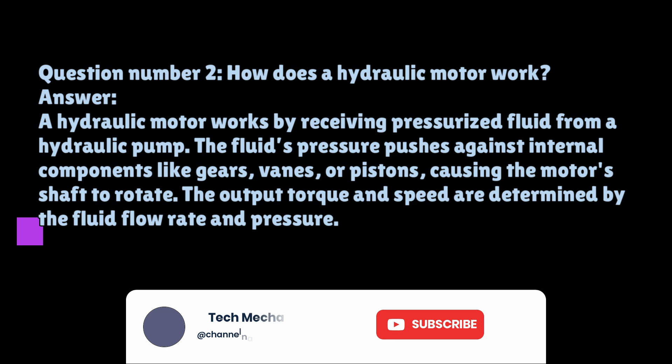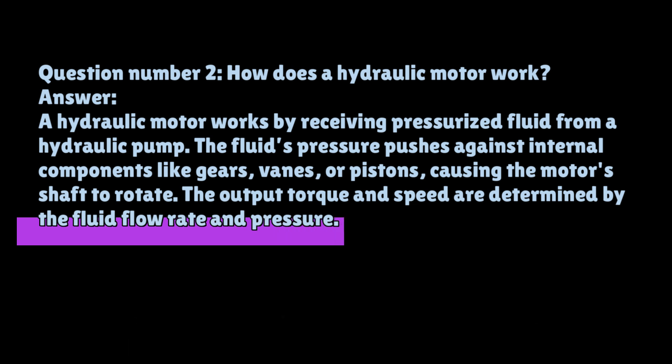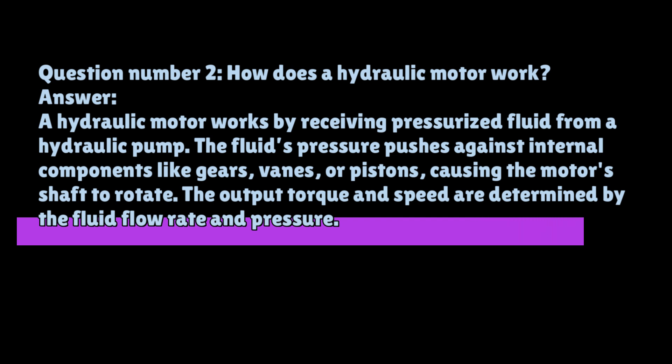Question number two: How does a hydraulic motor work? A hydraulic motor works by receiving pressurized fluid from a hydraulic pump. The fluid's pressure pushes against internal components like gears, vanes, or pistons, causing the motor shaft to rotate. The output torque and speed are determined by the fluid flow rate and pressure.